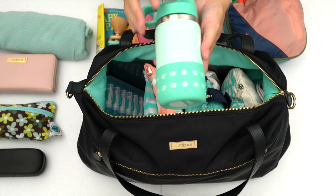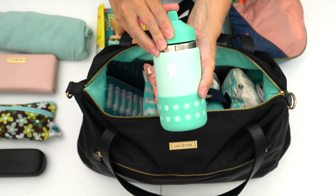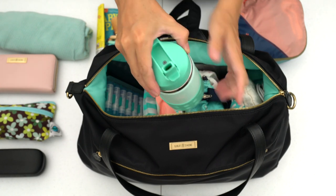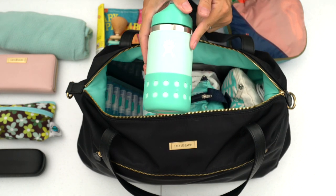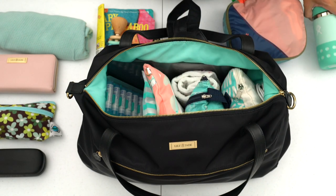Up next is his water bottle — our whole family has Hydro Flask water bottles, so we got him this kid-size one. He's still a baby and still learning how to use this harder straw instead of the softer straw that some baby bottles have, but as he grows older it will be good for him to also have an insulated water bottle while traveling.